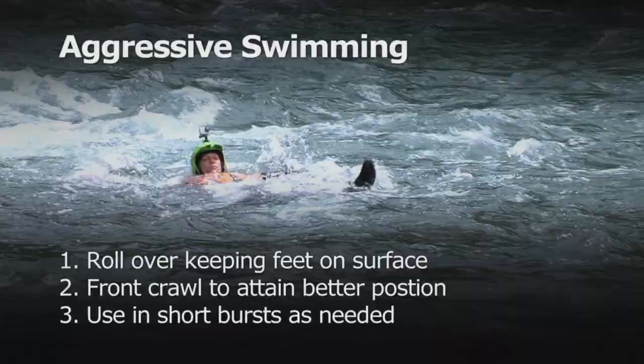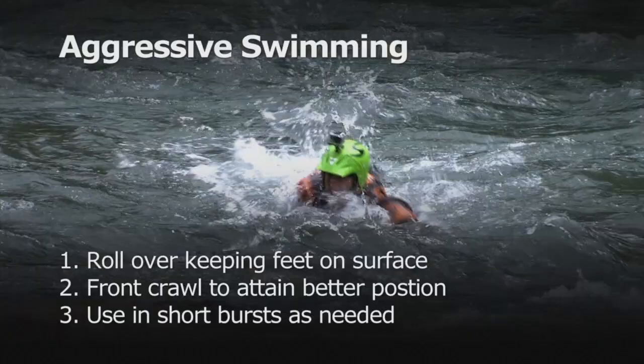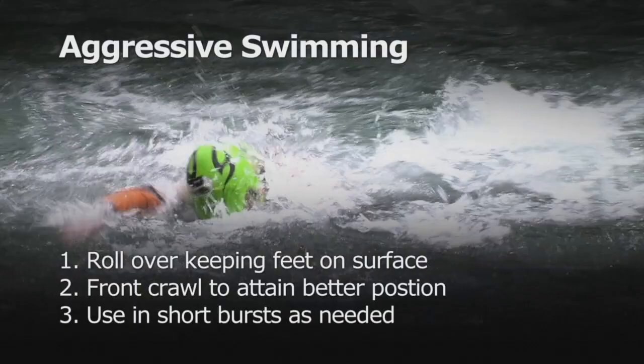The important points to remember are: roll over, keeping your feet on the surface to avoid entrapment. Use the front crawl to attain a better position in the river, using short bursts where needed to avoid tiring.